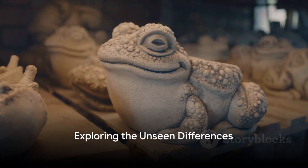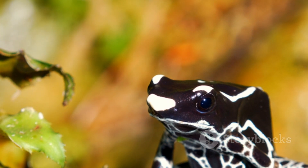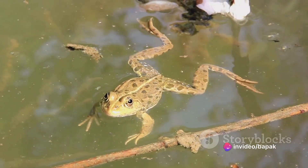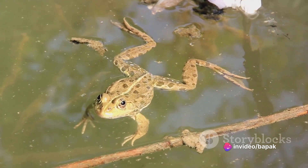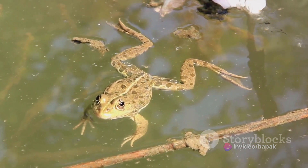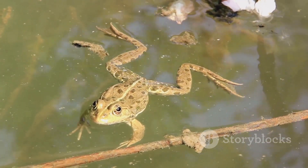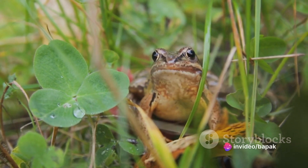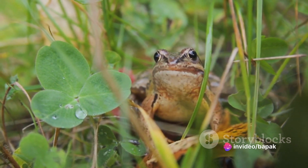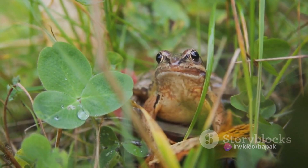In the grand tapestry of the animal kingdom, frogs and toads are unique threads, each woven with their own distinct characteristics. Yes, they are both part of the same amphibian family, but they are different species. Each has its own set of fascinating traits, behaviors, and adaptations that set them apart from each other. So, while they may seem similar to the untrained eye, frogs and toads are quite different creatures, and as we delve deeper into their world, these differences will become even more apparent.